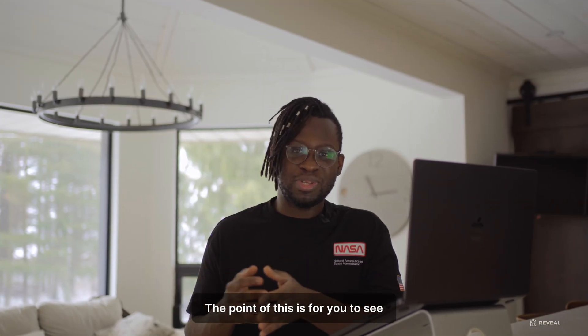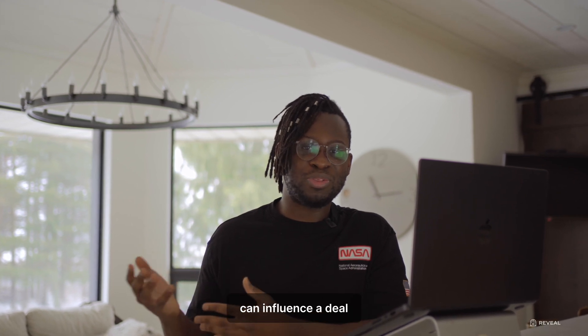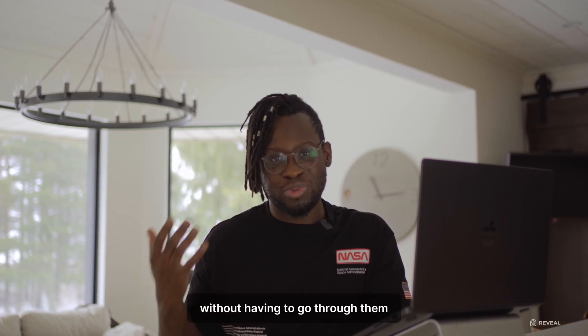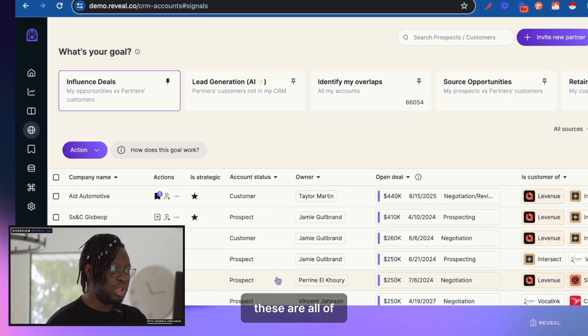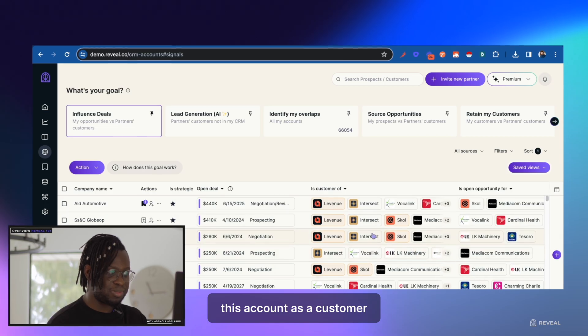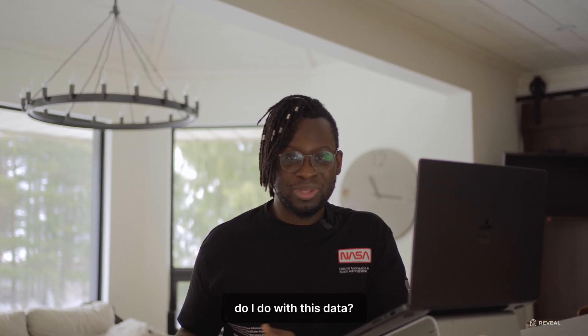Next up is 360 Goals. The point of this is for you to see at a bird's eye view all of the avenues in which you can influence a deal through your partners, without having to go through them one at a time. For example, let's look at ALD Automotive — these are all of the partners that have this account as a customer. You might be wondering: all of this is great, but what do I do with this data?